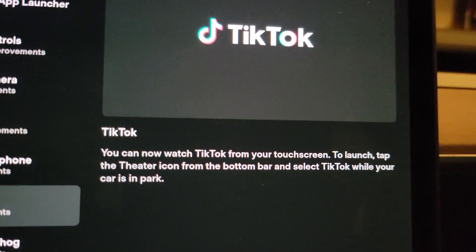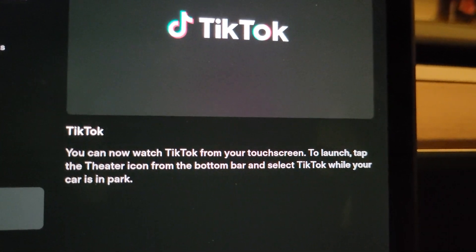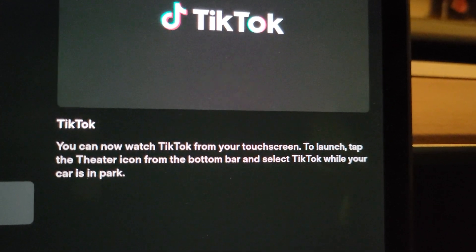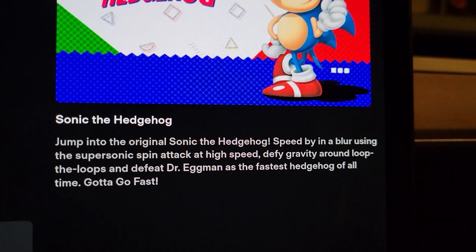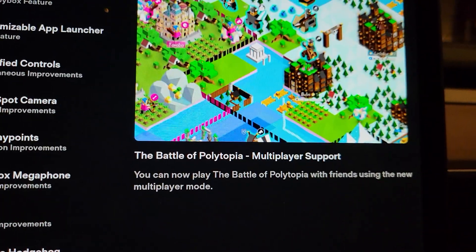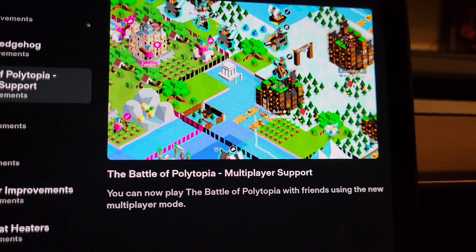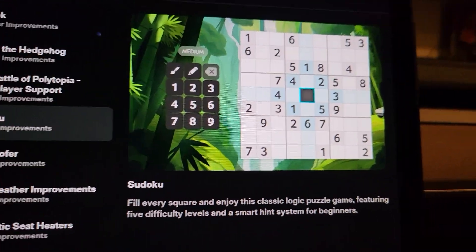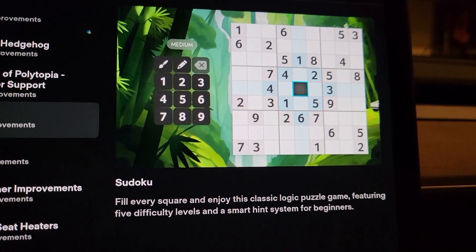TikTok: you can now watch TikTok from your touchscreen — tap the theater icon from the bottom bar and select TikTok while the car is in park. Sonic the Hedgehog works out great, it is a good game and it does play well. Battle of Polytopia I have not tried — I don't know that game, not really that big on games. Sudoku — I haven't tested it in the car, but I am a fan of Sudoku, so I will give it a try.